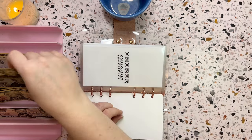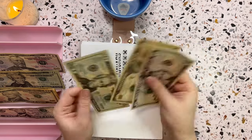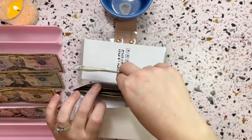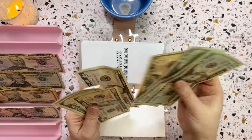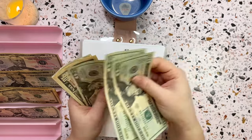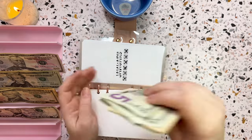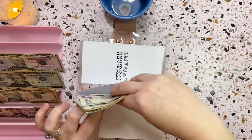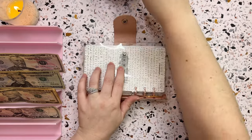I'm putting in a twenty and a fifteen for thirty-five dollars into January's Every Fifth Day challenge. Adding it in brings the January total to one hundred and five dollars, which is awesome — a very nice, consistent savings. I'm really liking this one.